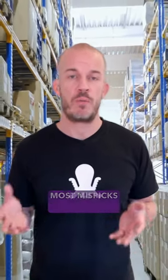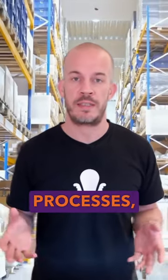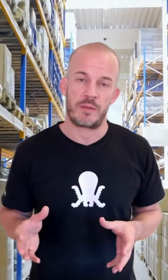So why do misspicks happen? Most misspicks are caused by a lack of attention — human errors, rushed processes, or outdated systems. Manual picking lists and confusing warehouse layouts make mistakes unavoidable, especially during the busy season.